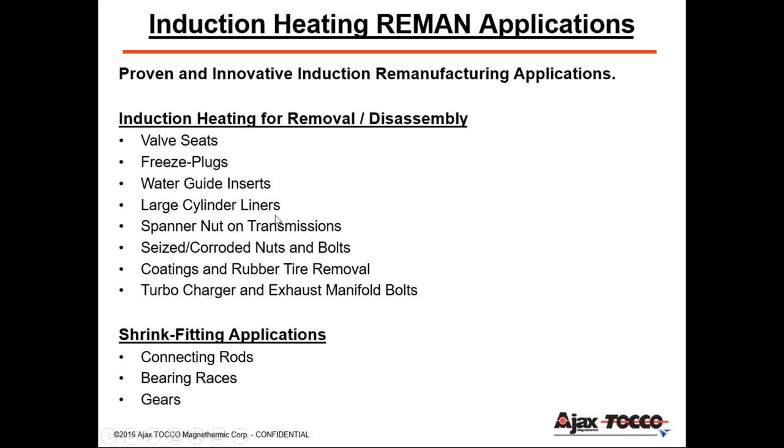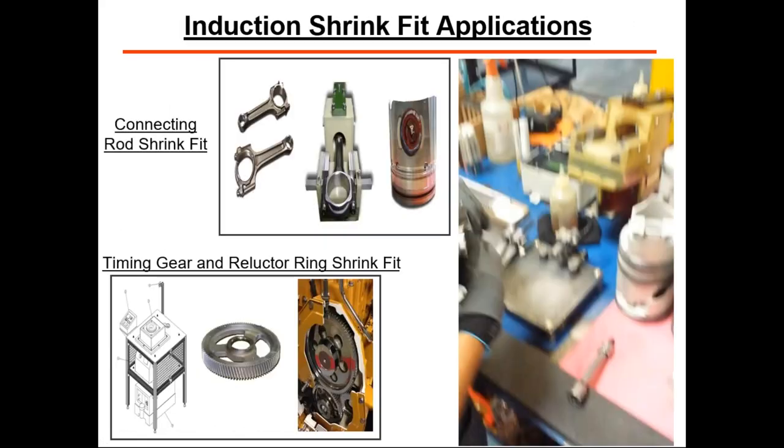For our sample innovative applications for disassembly and removal, we're talking about valve seats, valve guides, large cylinder heads, spanner nuts, cone removal, shrink-fitting applications, connecting rods, bearing races, and gears. I'm going to go over a few of these in more detail through the next several slides.